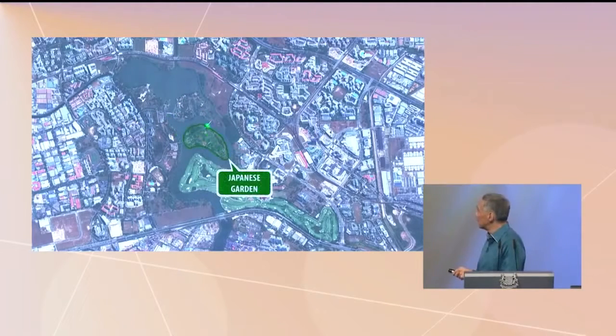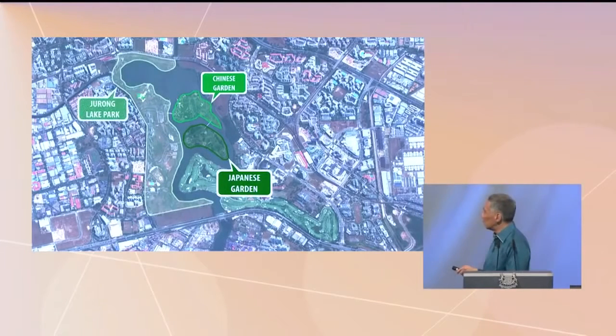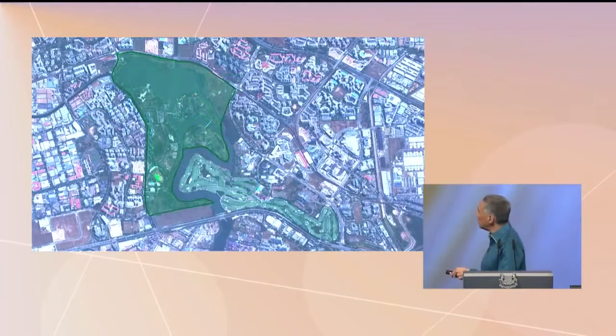You know where the Japanese Garden is, you know where the Chinese Garden is. On the west side of the lake there's Jurong Lake Gardens, or Jurong Lake Park, and there are really three different pieces. But if we bring them all together, we can redesign the whole area — change the islands, perhaps merge them, change the shape of the lake which is right now a little awkward. We can create one beautiful set of gardens in our heartlands, and that can be Jurong Lake Gardens, something really special.